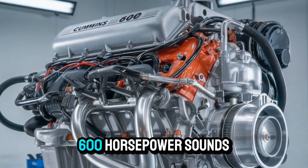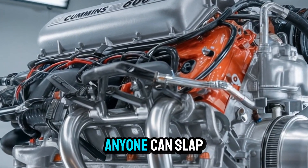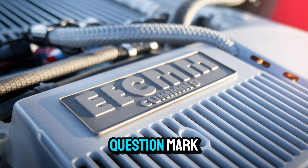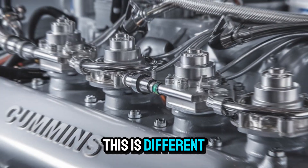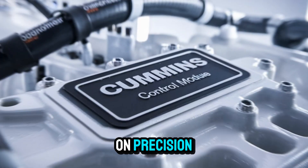600 horsepower sounds impressive, but let's be real — anyone can slap a bigger turbo on a block and call it a day. This is different. Let's talk core specs, because under the hood, this engine is a beast built on precision.